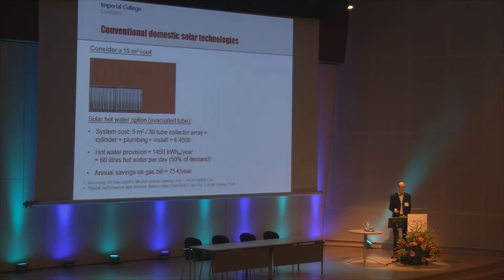Alternatively, we might choose a solar hot water system. An example based on evacuated tube solar thermal collectors — a typical system size for a household might be a 5-metre squared system based on a 30-tube collector array, with an initial cost including the cylinder and installation of about 4,500 euros. We might hope to cover about 50% of our hot water demand over the year for a typical family, with associated savings of about 75 euros per year.